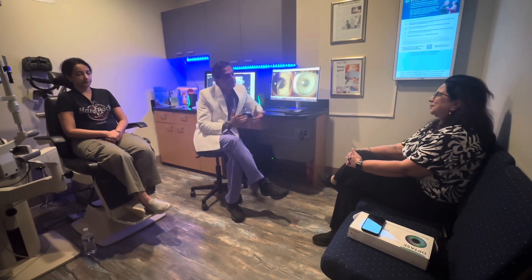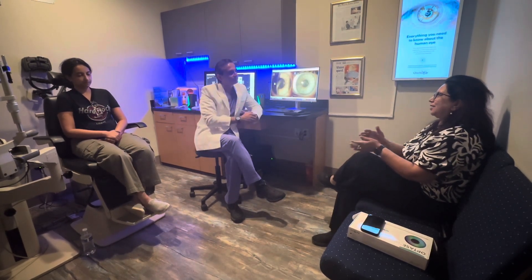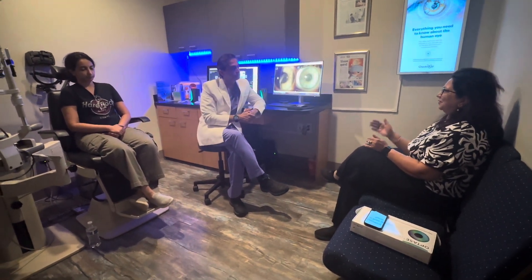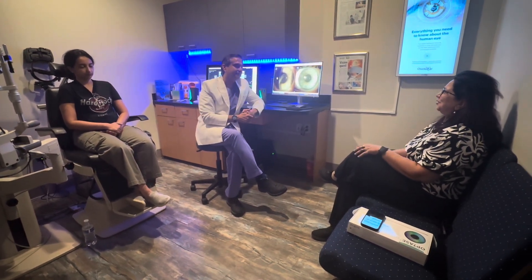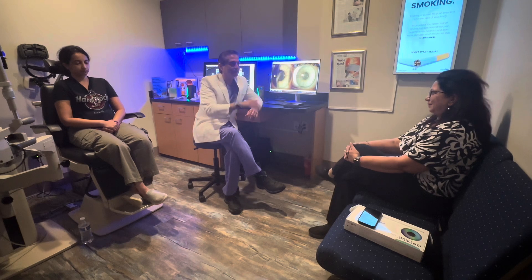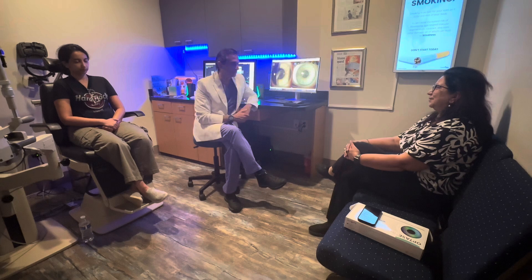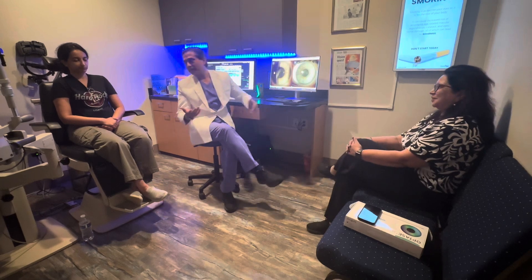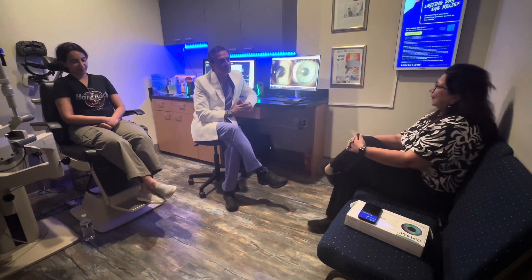Even a normal myope — age changes everything. These are all the dynamic things happening in the eye during the course of life. When you do one procedure, after a certain time, other things change. First and foremost, you have to fix it while it's there. You can't tell a patient: in the next 10 years you'll have a cataract, so live with this astigmatism now. Unacceptable to me — the patient is disabled. What do I say? Glasses are not accessories. They are crutches.